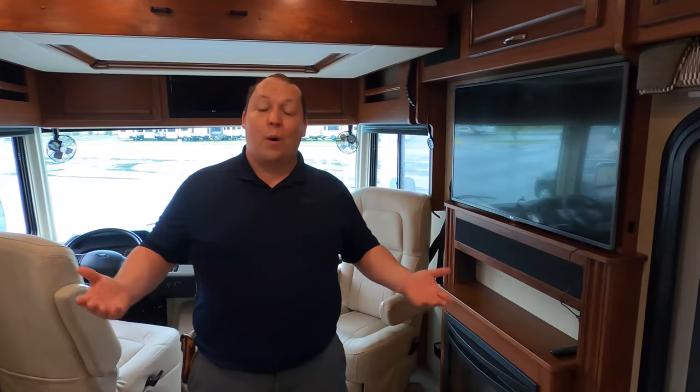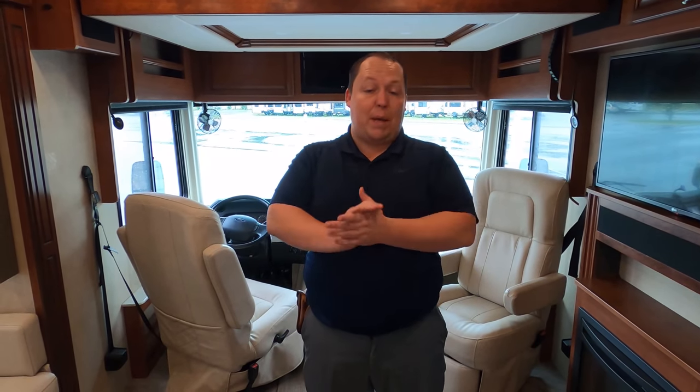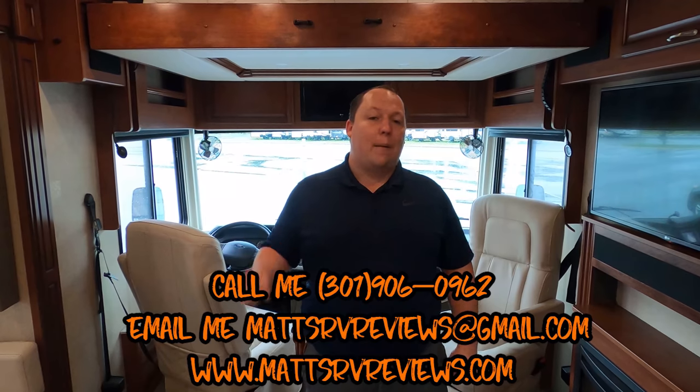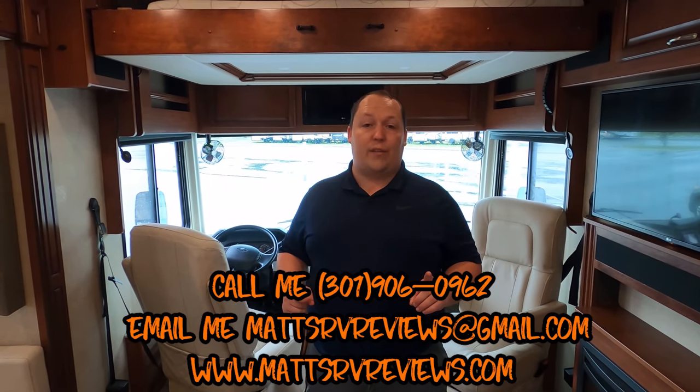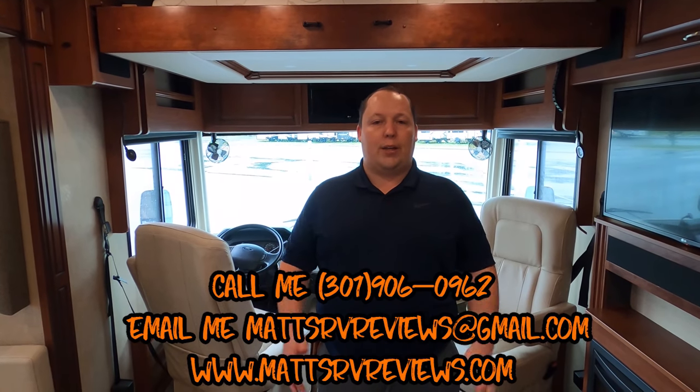That's the review. Brian, thank you so much for coming down from Colorado — it's an honor. If you guys have any questions about this motorhome or any new or used motorhomes, check out the website GeneralRV.com — but contact me directly. I can find you any used motorhome anywhere, anytime. You can call, text, or email me at MattsRVReviews at gmail.com or 301-906-0962, or visit MattsRVReviews.com. Get your official sticker — we're doing buy one, get one free. And thank you to all the commenters on both our channels for getting us together and making this happen.